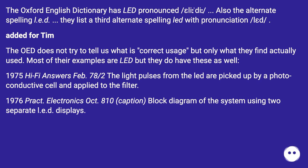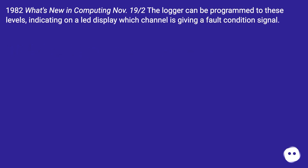Further OED examples include a 1976 Practical Electronics caption referencing 'a block diagram of the system using two separate LED displays', and a 1982 What's New in Computing entry noting 'the logger can be programmed to these levels, indicating on a LED display which channel is giving a fault condition signal.'